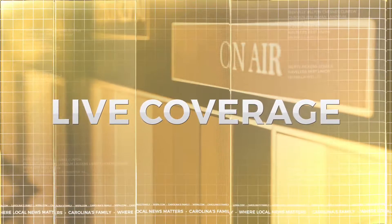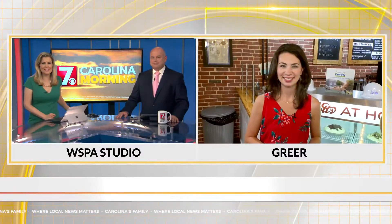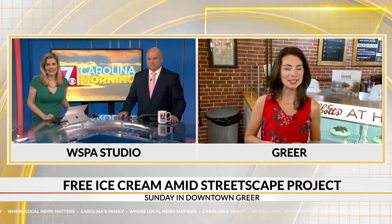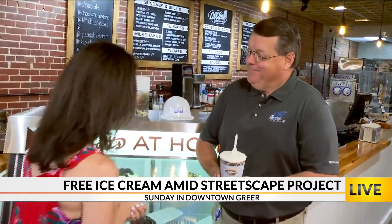7 News' Christine Scarpelli is live in Greer for us this morning. Christine, you saw her with some ice cream over at Stomping Grounds just a few minutes ago. We've moved on to a new ice cream establishment — Abbott's Frozen Custard here in Greer. We're with Steve. You know Steve from the city of Greer — we talk to Steve all the time. Glad you're here this morning.